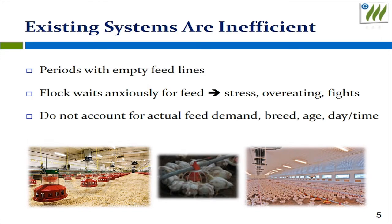The problem with today's existing feeding systems is they are not efficient and not providing food according to the actual bird demands. The growers end up using more feed for less weight. This is the problem Metabolic Robots is solving.